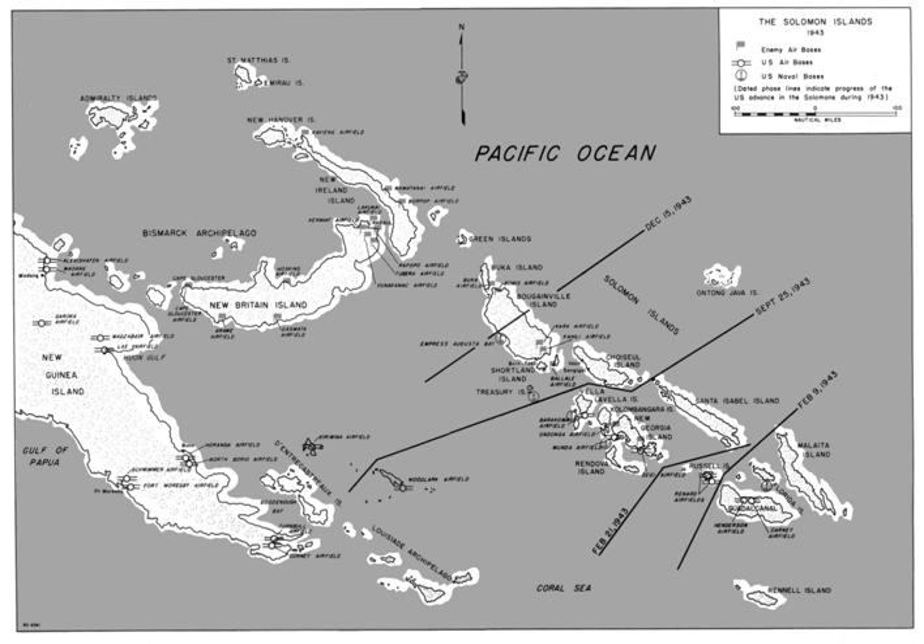The Solomon Islands Campaign was a major campaign of the Pacific War of World War II. The campaign began with Japanese landings and occupation of several areas in the British Solomon Islands and Bougainville, in the territory of New Guinea, during the first six months of 1942. The Japanese occupied these locations and began the construction of several naval and air bases with the goals of protecting the flank of the Japanese offensive in New Guinea, establishing a security barrier for the major Japanese base at Rabaul on New Britain, and providing bases for interdicting supply lines between the Allied powers of the United States and Australia and New Zealand.